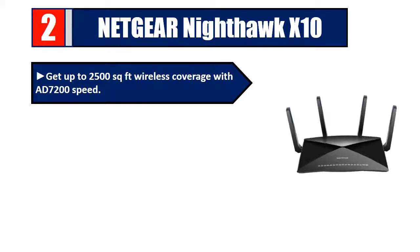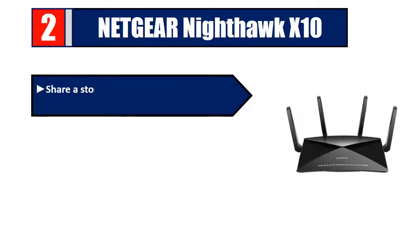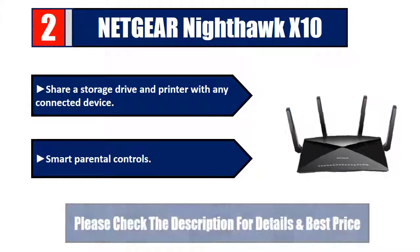Number two: Netgear Nighthawk X10. Get up to 2500 square feet of wireless coverage with AD7200 speed, recommended for up to 45 devices. Designed with a 1.7 GHz quad-core processor and amplified antennas. Share a storage drive and printer with any connected device. Smart parental controls included. Please check the description for details and best price.